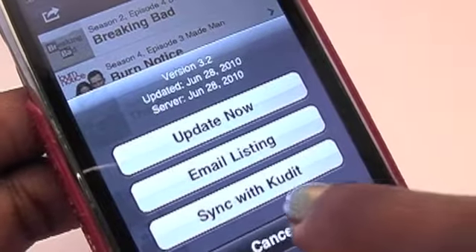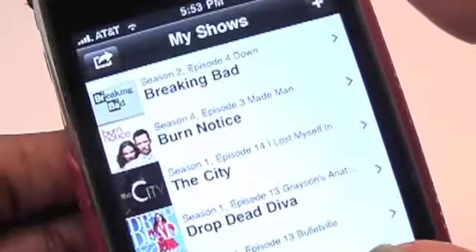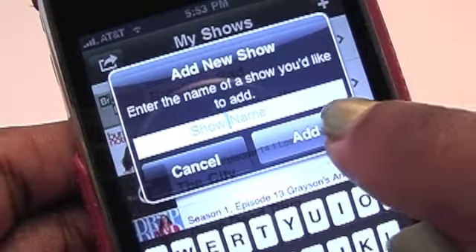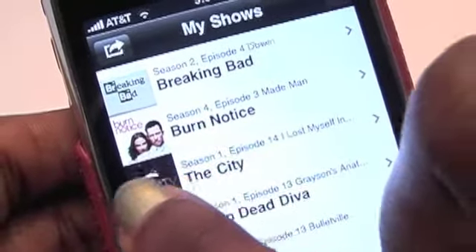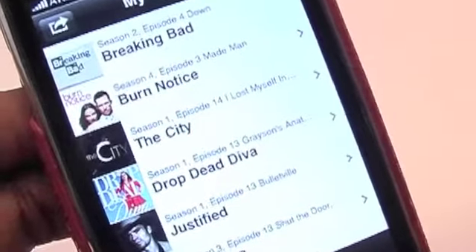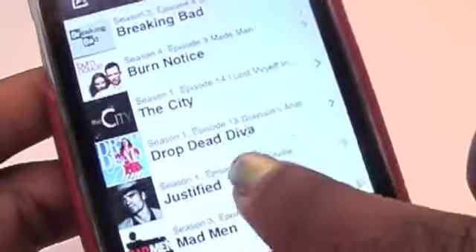You can email your stuff and sync with Kudit, but that's not something I use so I won't get into that. I basically just use it to track shows. Now, you can add a show manually if there is no graphic or it's not in the list — which is actually what I had to do for The City. For a long time The City wasn't in here with a graphic; when there's no graphic it's just a little gray square. You can't add your own photograph — you just have to deal with it. If they notice a lot of people are adding a show, they usually add a graphic. Drop Dead Diva and Justified weren't in there before — a lot of things they've added were not there the last couple of times I updated.